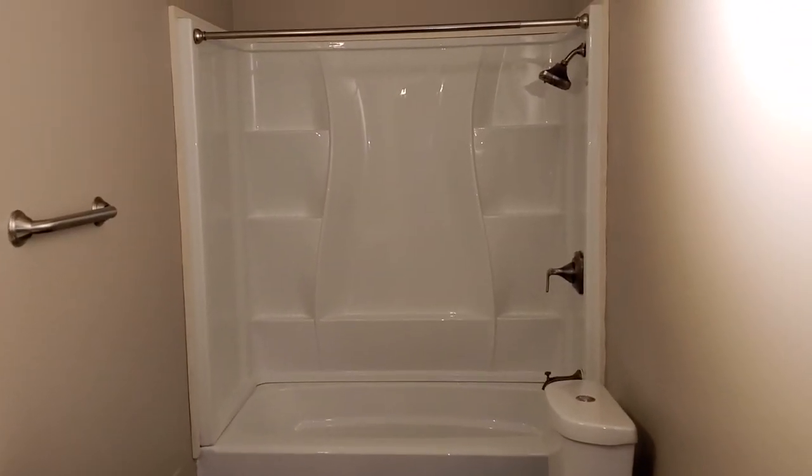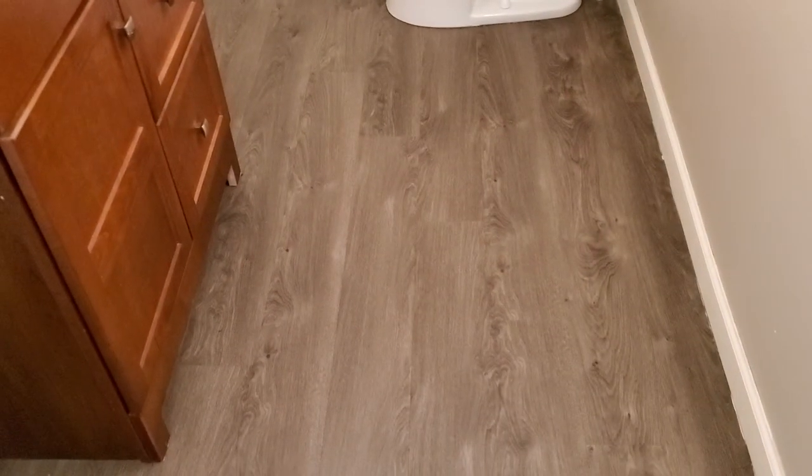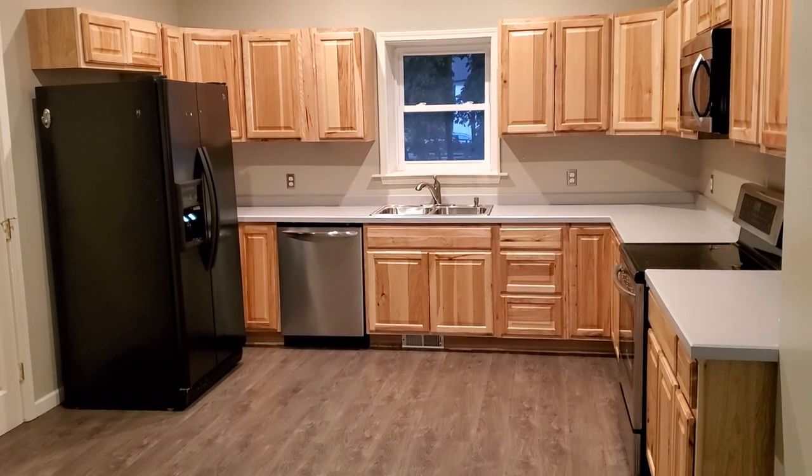It's got this beautiful waterproof floor — it's not Pergo, Pergo's junk, sorry — but this is a better, higher quality floor. It's actually waterproof, it's kind of a grayish hardwood-looking floor and it's really quite beautiful.